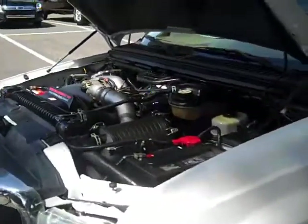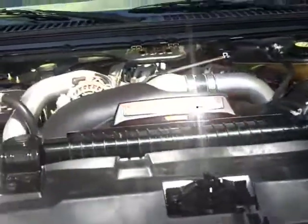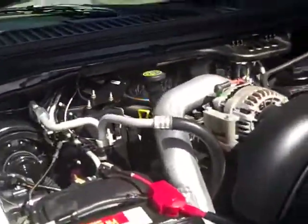All right, the engine's a 6.0 power stroke V8 turbo diesel, and it's really clean for a 2003.